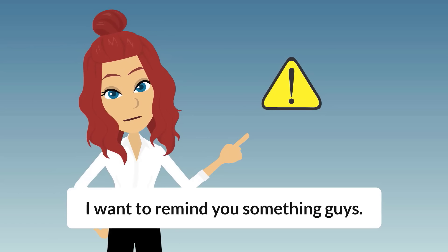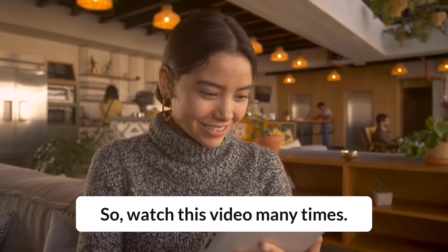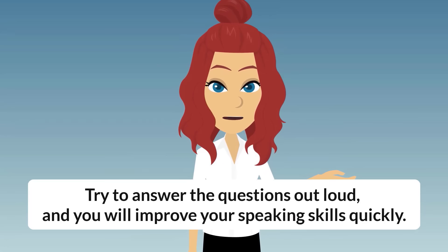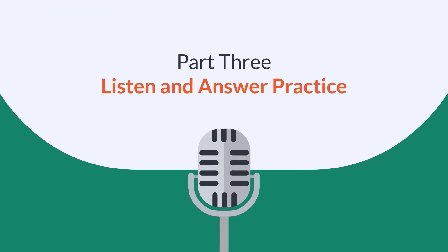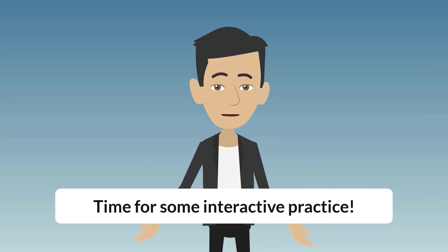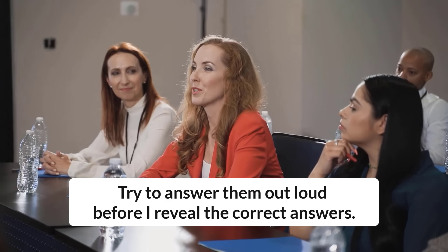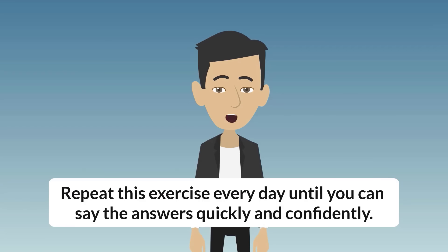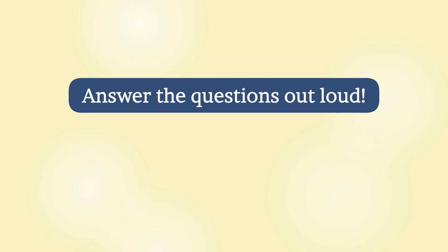I want to remind you something, guys: repetition is very important to become fluent in English. So watch this video many times, try to answer the questions out loud, and you will improve your speaking skills quickly. Part 3: Listen and Answer Practice. Time for some interactive practice. I will ask many questions about the story. Try to answer them out loud before I reveal the correct answers. This will boost your speaking and listening skills. Repeat this exercise every day until you can say the answers quickly and confidently.